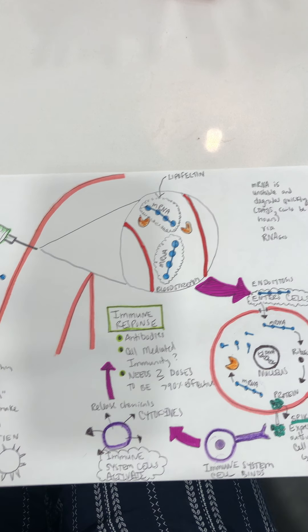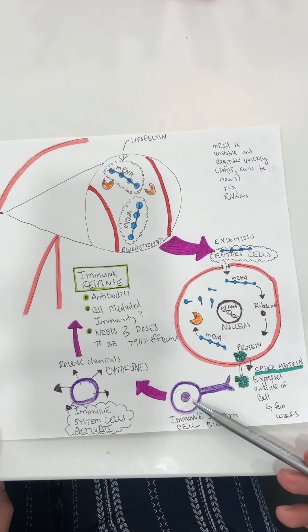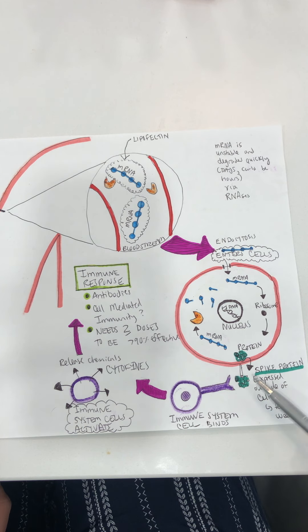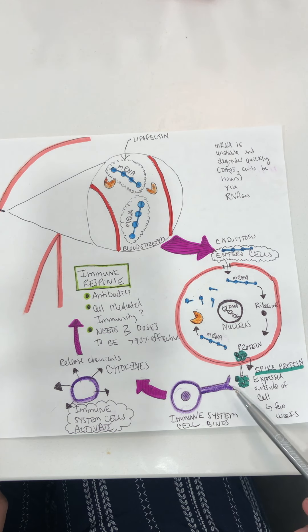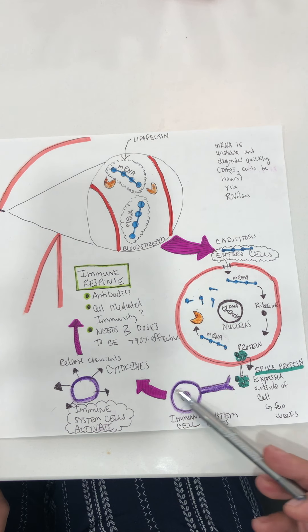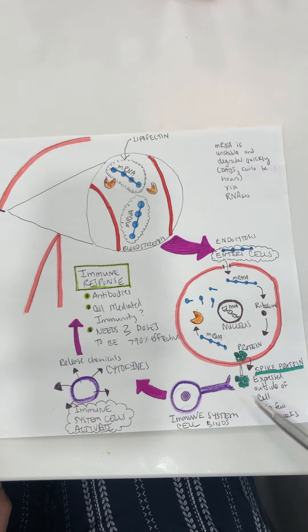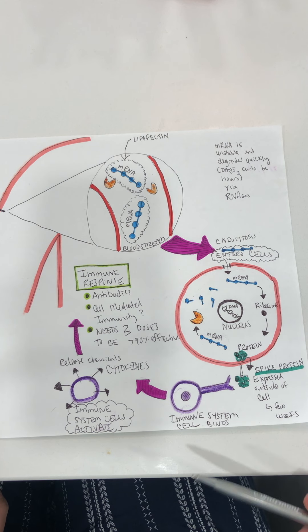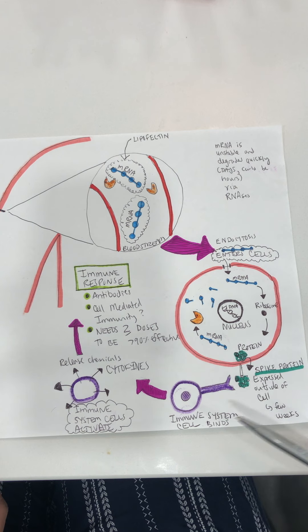The reason two doses are needed is that when we start producing antibody-producing cells or cell-mediated immunity cells, when they encounter the protein a second time they're ready for it and can really amplify their response. Think of it like an army: they find this invader, recognize it, and make a memory — this is bad, we have to remember this. The next time they encounter it, they're ready to fight with a bigger response. Hopefully the third encounter is never real COVID, but if it is, after two doses your immune system is really ready to fight the infection.